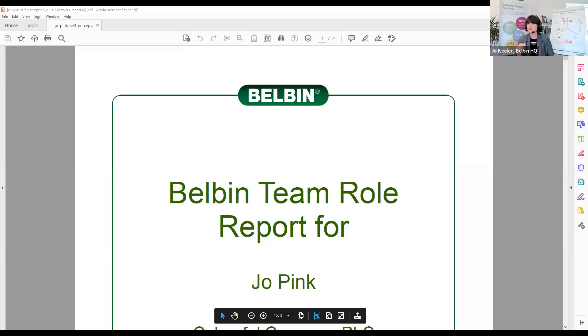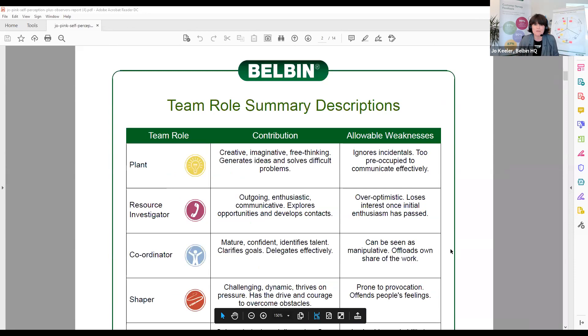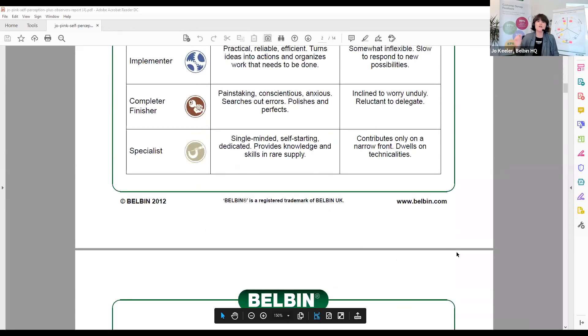That's fantastic. So I'm going to share my screen now — I'm going to hope that I've remembered to open this, which I have. Campbell, can you see that — the Joe Pink report? Yes. I almost slipped up and said 'my report' because it is very loosely based on somebody who might be part of this webinar. So this is the Belbin report — the only way of knowing your Belbin team role profile is by completing the Belbin self-perception inventory online and receiving one of these reports.